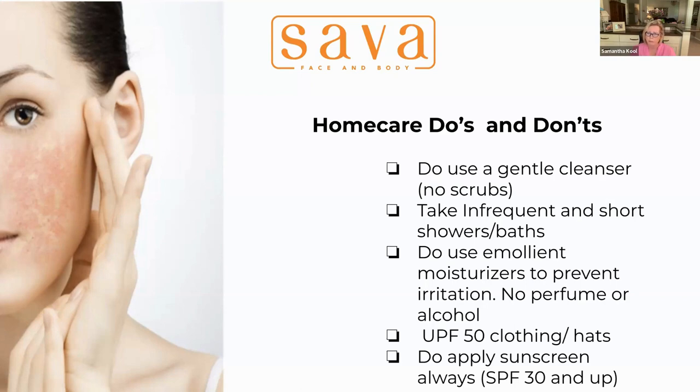Take frequent and short showers and baths — we've covered that already. Use emollient moisturizers to prevent irritation. Make sure there's no perfume or alcohol in anything that you are putting on your skin.